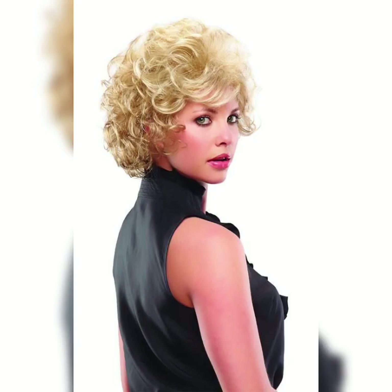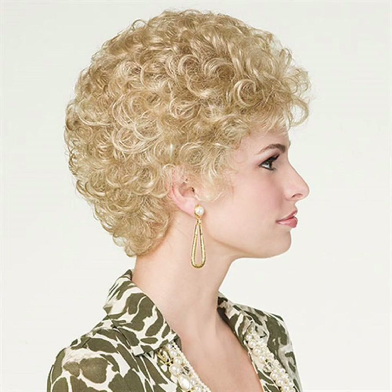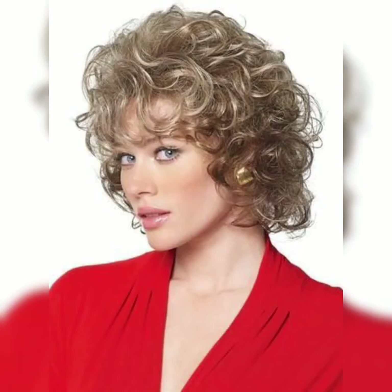Benefits of a wavy pixie haircut. Low maintenance: with shorter hair, you will spend less time styling and blow drying. Just a little bit of product and scrunching can enhance your natural waves. Adds volume and texture: the combination of wavy hair and a pixie cut creates a lot of volume and texture, giving your hair a fuller and more dynamic look.